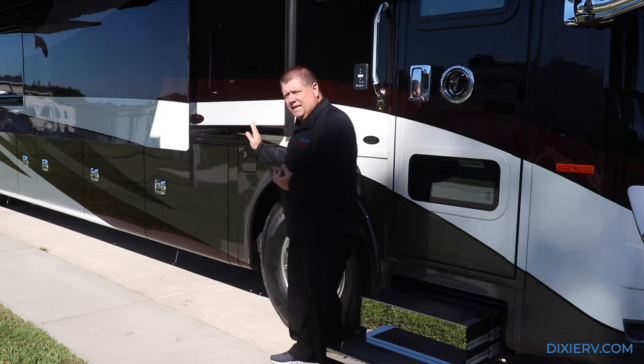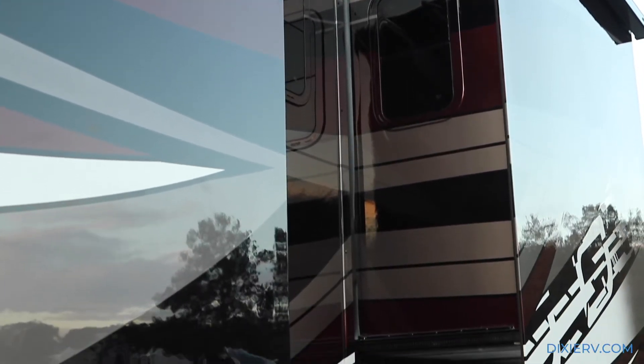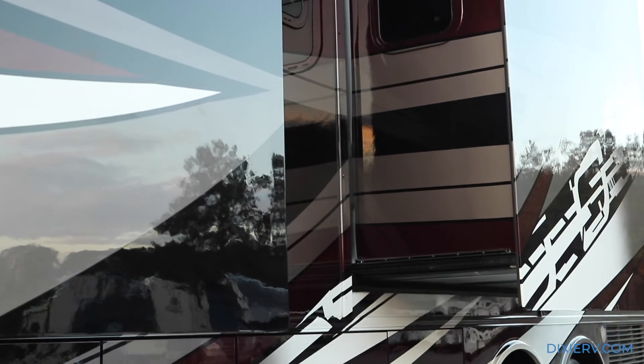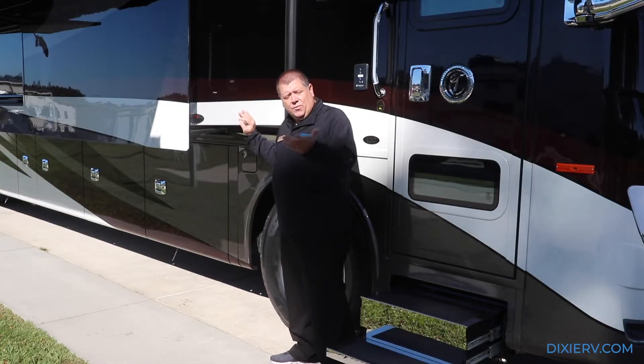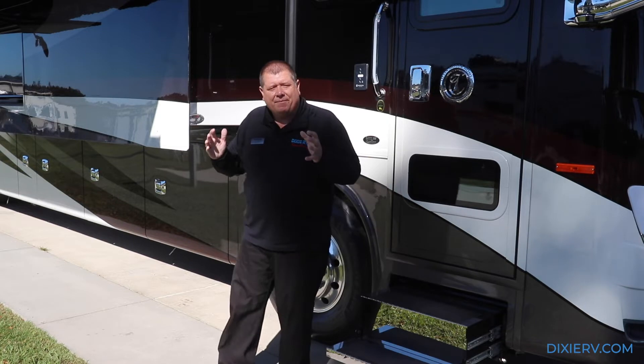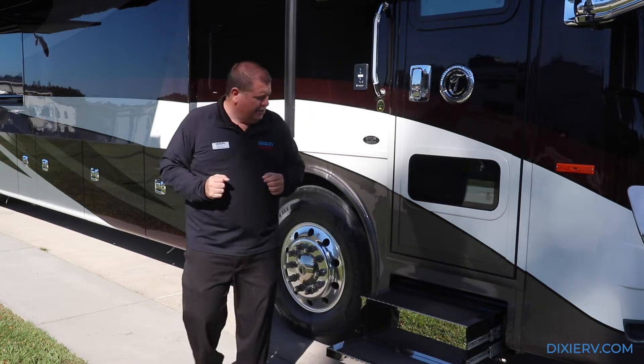Another cool thing - notice there are no seams in this slide here. This goes for all four slides on this coach. They actually mold it, almost like a boat, out to where you don't have any seams. What does that do for you? That means you are less prone to have any type of leakage in your slides.